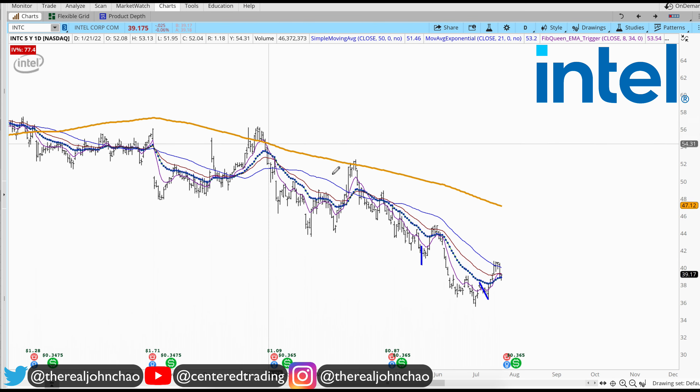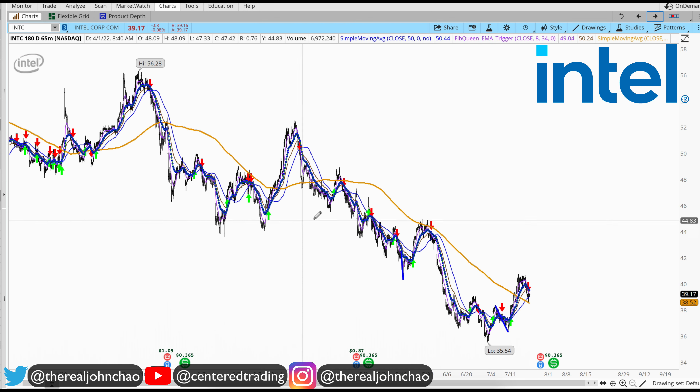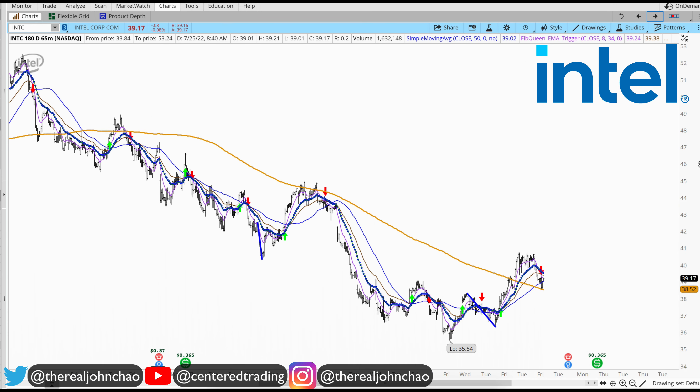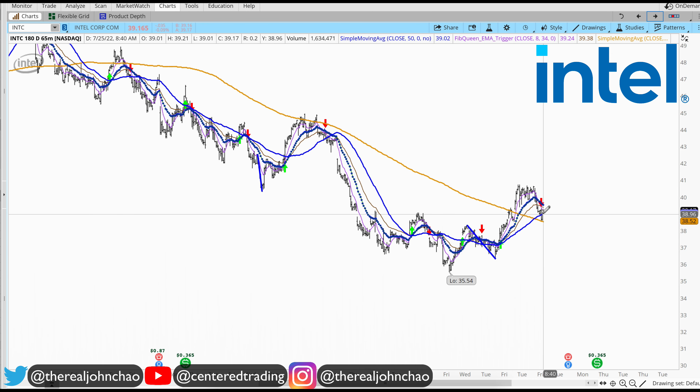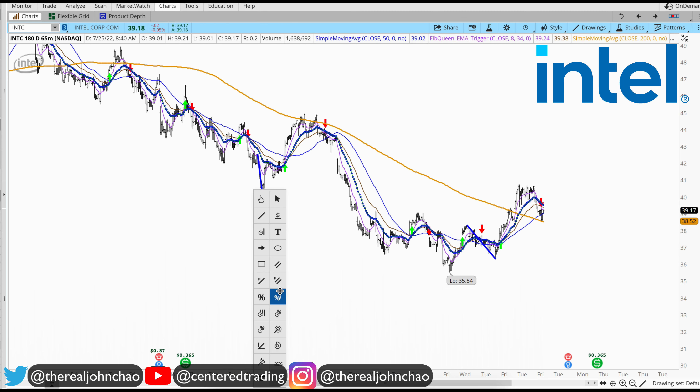Intel on the daily chart — we got a series of lower highs and lower lows, currently trading below that 200 moving average on the daily chart. On the hourly chart we are getting up above the 200 moving average on the hourly. What I'm going to do is look at the history of this chart, looking for other pullbacks similar in dollar amount.